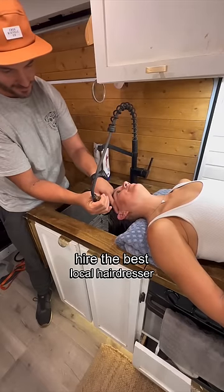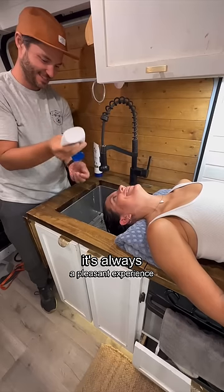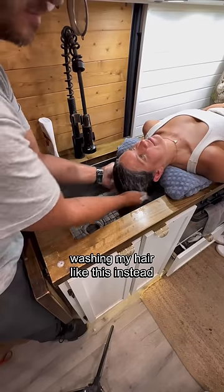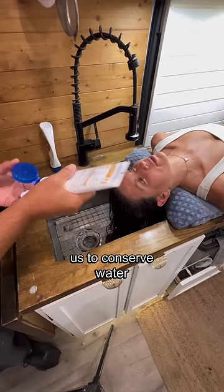Make sure you hire the best local hairdresser. It's always a pleasant experience, except for when you get food from the sink in your hair. Washing my hair like this instead of in our shower always helps us to conserve water.